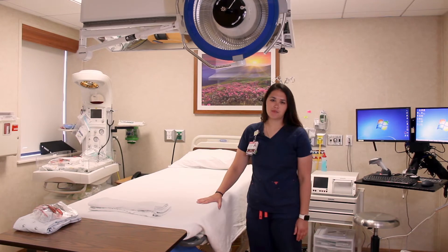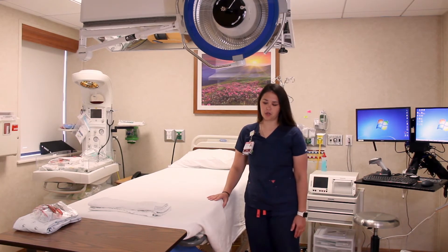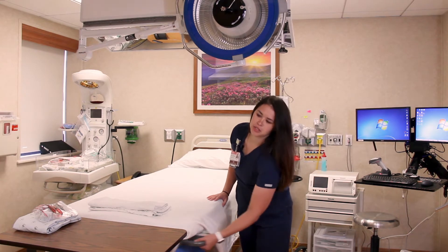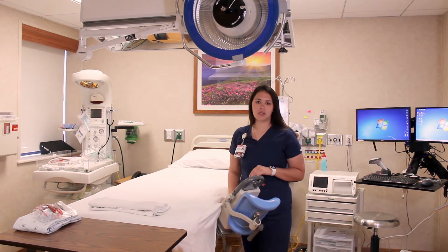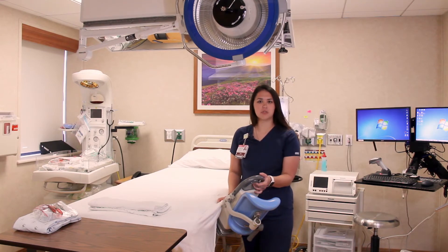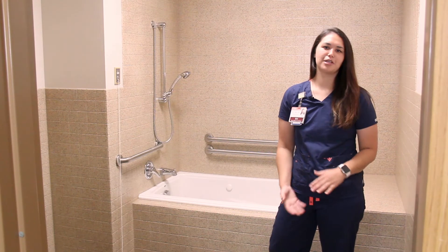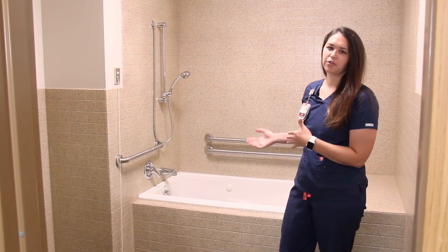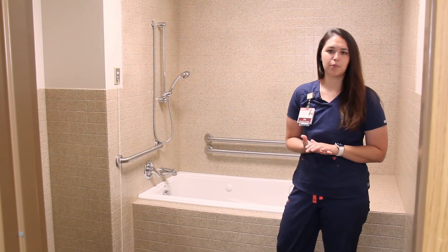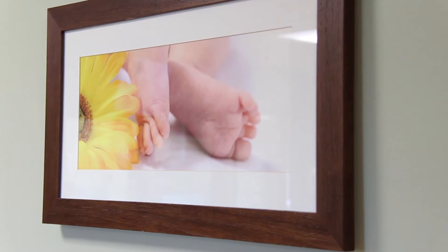This is a delivery bed, so you may see it break down and come apart as you get closer to delivering your baby. We also have the option of foot stirrups — if you're comfortable resting your legs there, we can pull those out as well. Both of our birthing suites have bathrooms for you to use throughout your labor, and both rooms have a jacuzzi whirlpool tub with jets that you can access throughout your labor process.